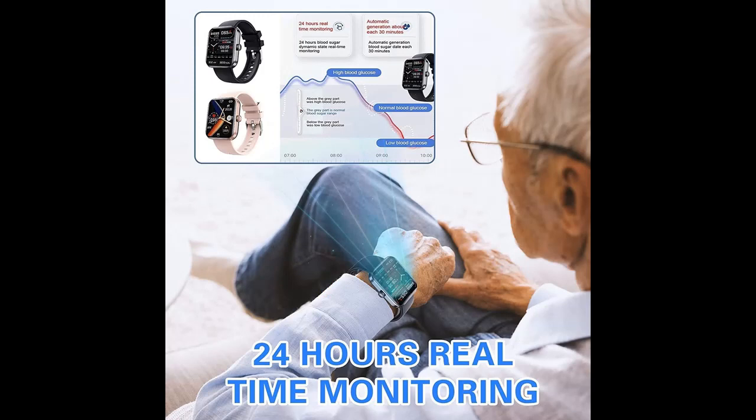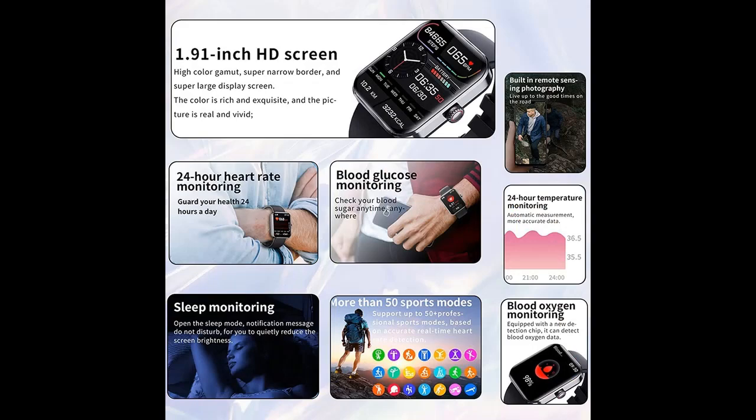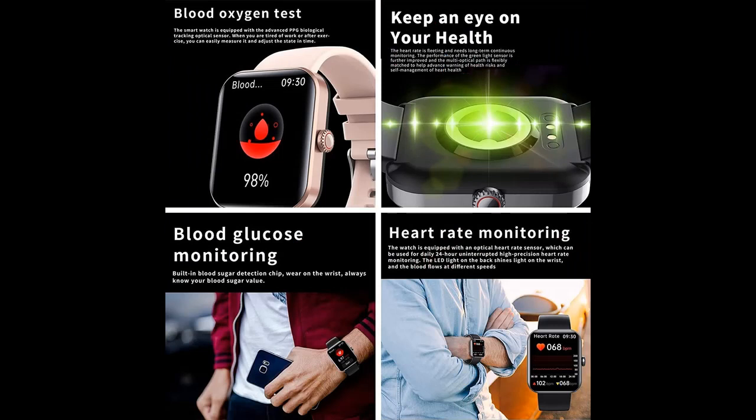Open the sleep mode — notification messages set to DO NOT DISTURB — to quietly reduce the screen brightness. Quietly monitor sleep heart rate, blood oxygen levels, and length of deep sleep. Don't let screen light disturb your sleep. Wake up to generate your own sleep report; sleep well or not, the watch will know.